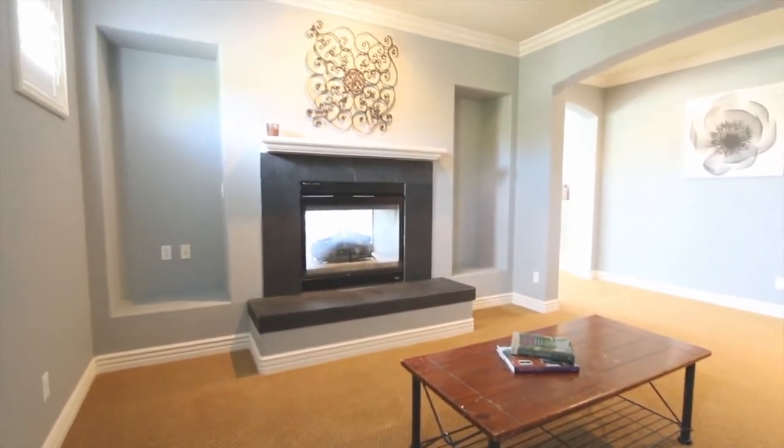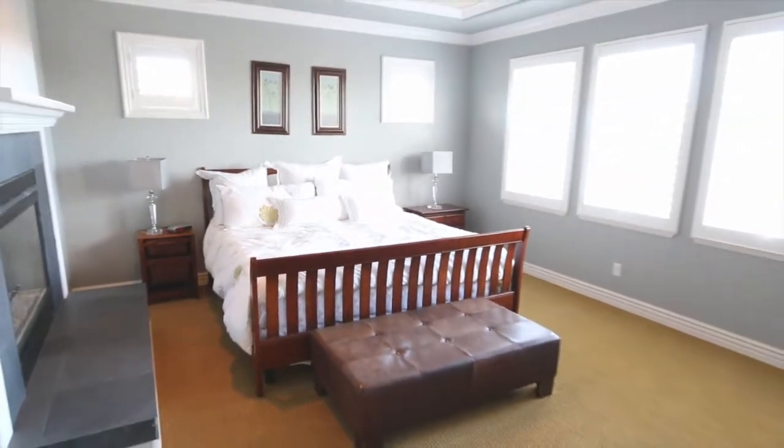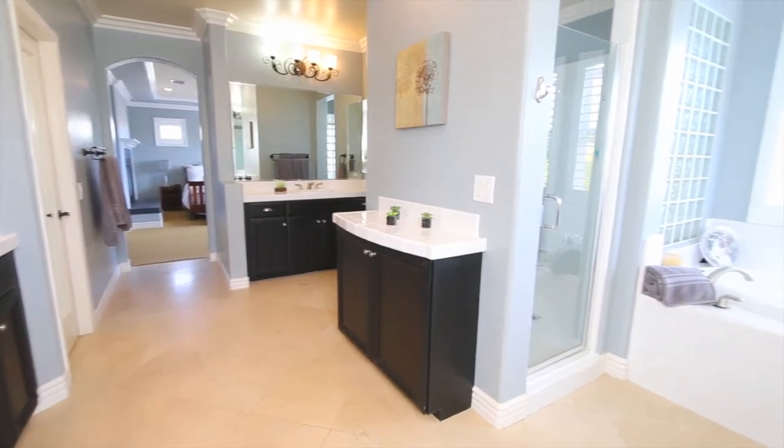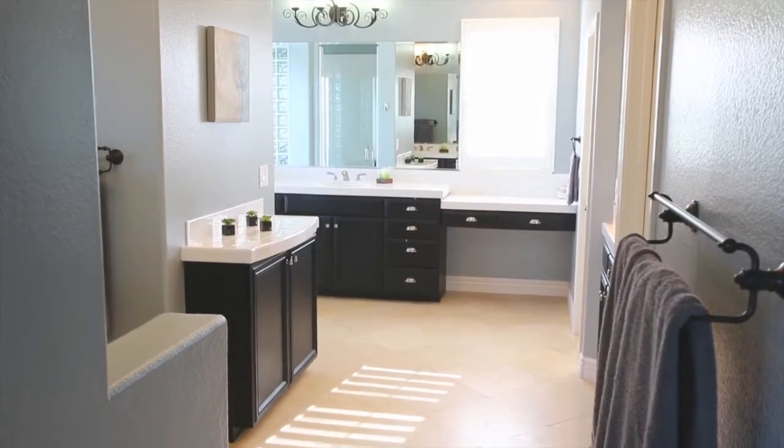The expansive master bedroom with beautiful views over the mountains leads into the spa bath with soaking tub, dual vanities, and both travertine floors and designer window treatments.